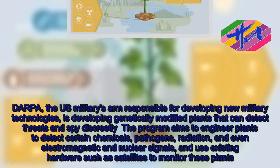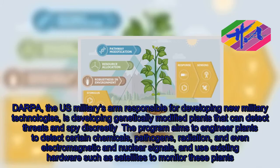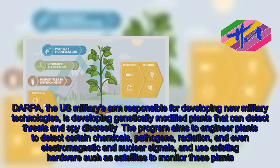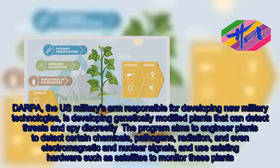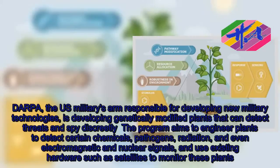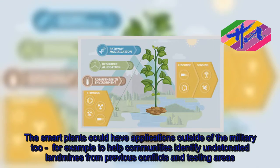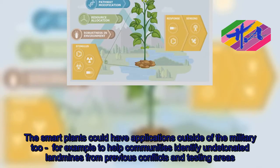DARPA, the US military's arm responsible for developing new military technologies, is developing genetically modified plants that can detect threats and spy discreetly. The program aims to engineer plants to detect certain chemicals, pathogens, radiation, and even electromagnetic and nuclear signals, and use existing hardware such as satellites to monitor these plants. The smart plants could also help communities identify undetonated landmines from previous conflicts and testing areas.